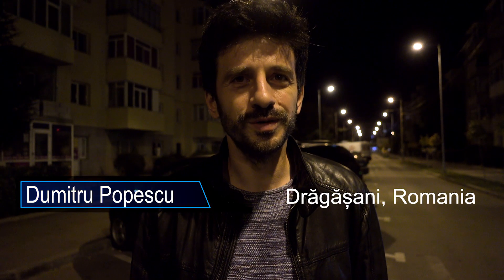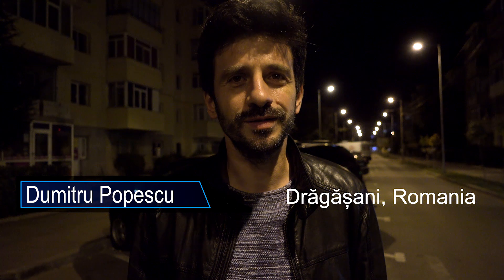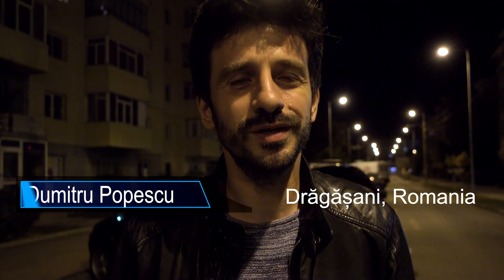Hello, I'm in Drăgășani, a small town where everything started — the ARCA story actually started from here. Tonight I'm going to show you some shots with the city, and tomorrow I'm going to show you a special place for ARCA. I can't wait to share it with you.